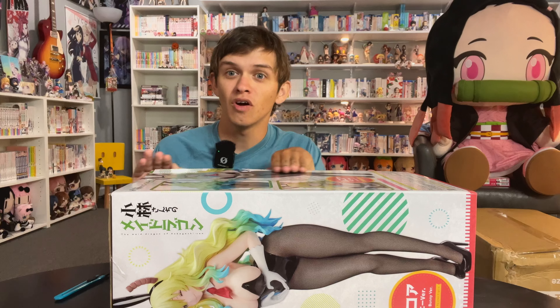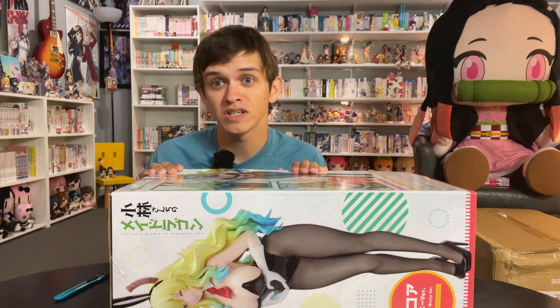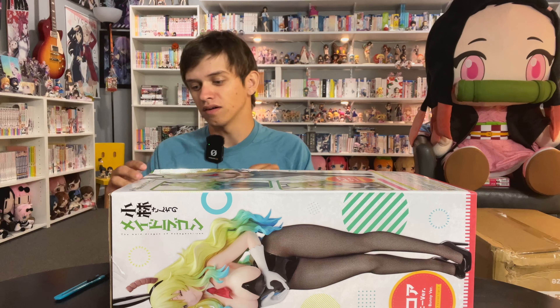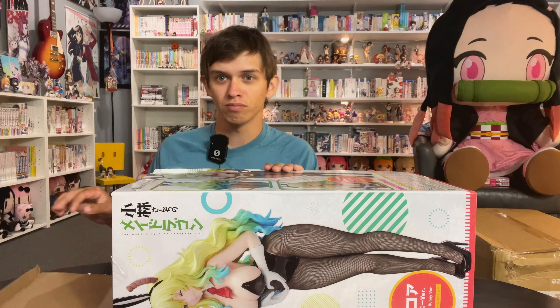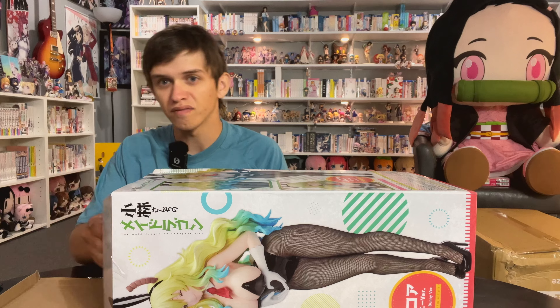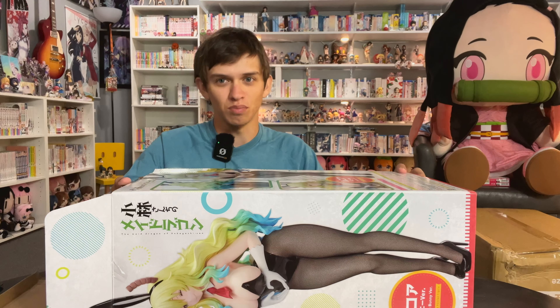But if you want to go buy stuff from Entertainment Earth, they do very good and you can get 10% off anything you buy from them if you use my link down below. I'll recommend AmiAmi when they prove to me that they're good again. They've been good - it's just a one-off thing and I'm disappointed.